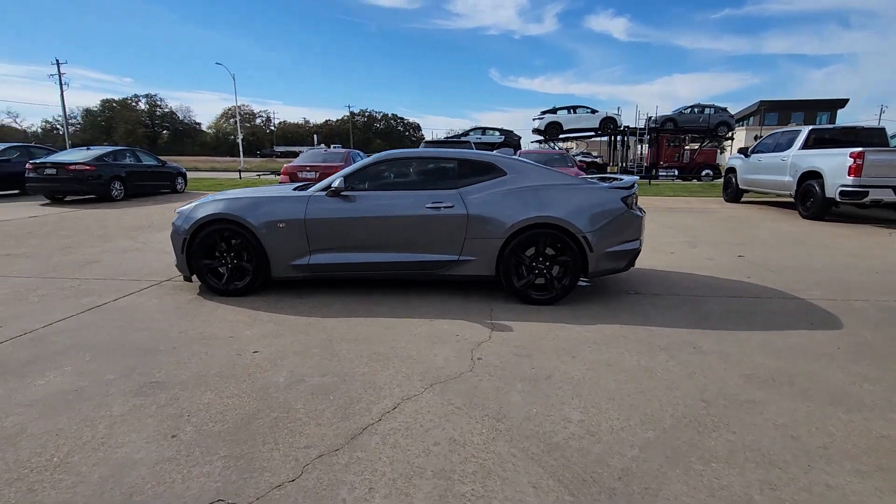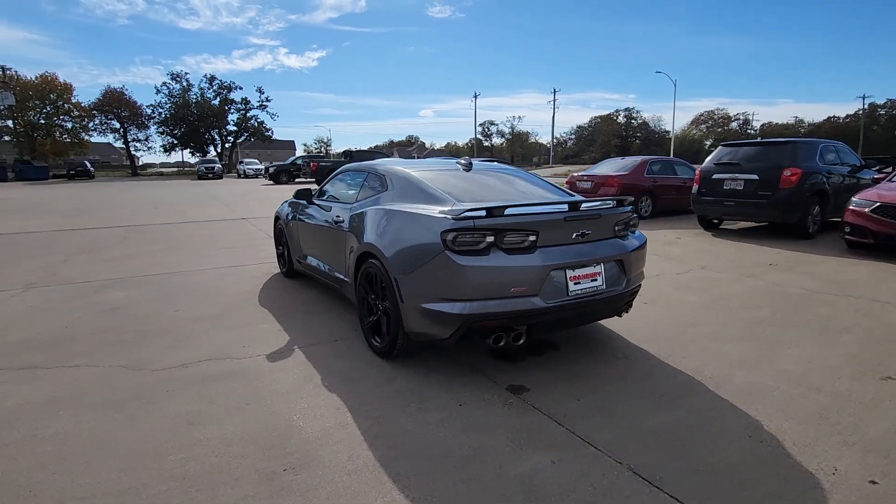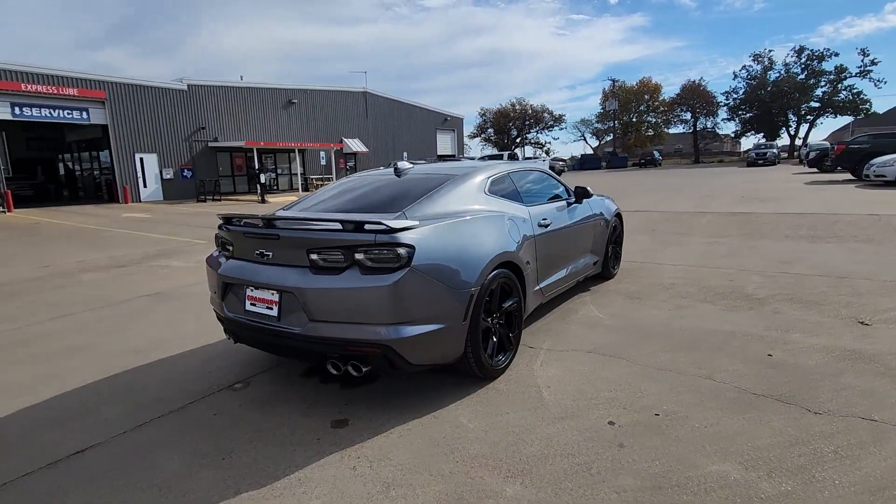Get into a car with value. 2021 Chevrolet Camaro — with less than 25,000 miles on the odometer, this vehicle stands out from the rest.